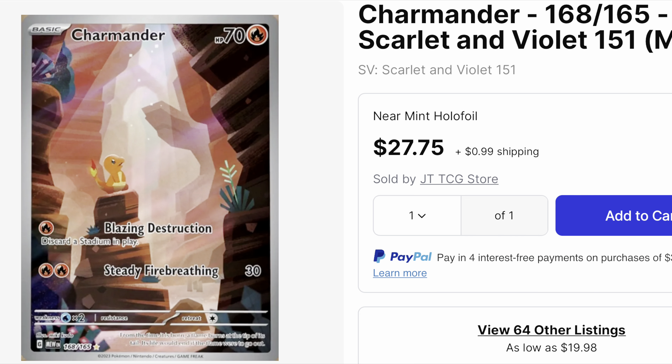Surprisingly, at spot number seven, we have Charmander. The art rare for Charmander actually comes in higher than the Mew and higher than the Charizard full art — you're looking at about 28 bucks for this guy, which was pretty surprising to me.